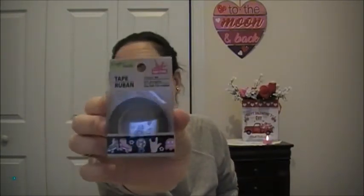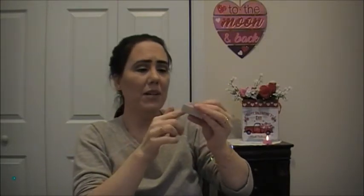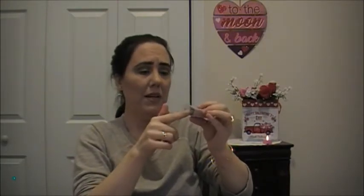Then I got some washi tape, and this is kind of like an 80s washi tape with the skates and the gumballs and 'I Love You' — I think that's what that means. And then there's a Pac-Man, and in here there's like gummy bears, a cassette tape, and fries.